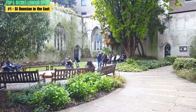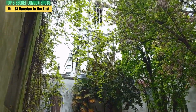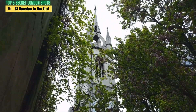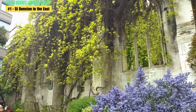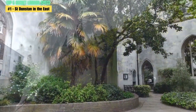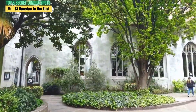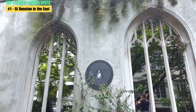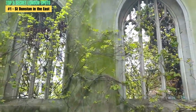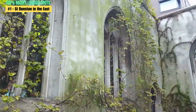To get there, you can take the Circle or District Line on the London Underground to Monument Station, and from there it's just a short walk away. Alternatively, you can take the bus to Monument or use a ride-hailing app like Uber or Bolt. Once you arrive, you'll be able to enjoy the tranquil surroundings and picturesque ruins. The park is filled with greenery, flowers, and benches, making it a great spot to relax and unwind from the hustle and bustle of the city.